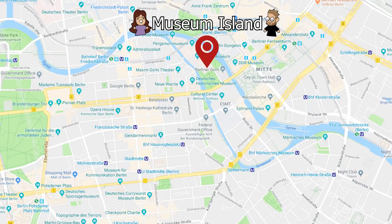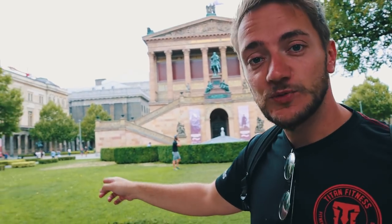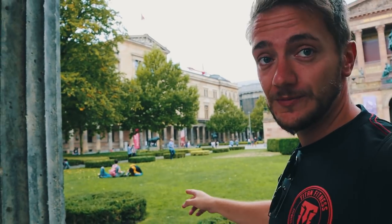So we made it to Museum Island, which is located in the center of Berlin, right on the River Spree. It's actually one of the biggest museum complexes in the world. It's a UNESCO World Heritage Site and it houses five big museums. We can see two of them right now — that is the Old National Gallery, as well as on the left side the New Museum.